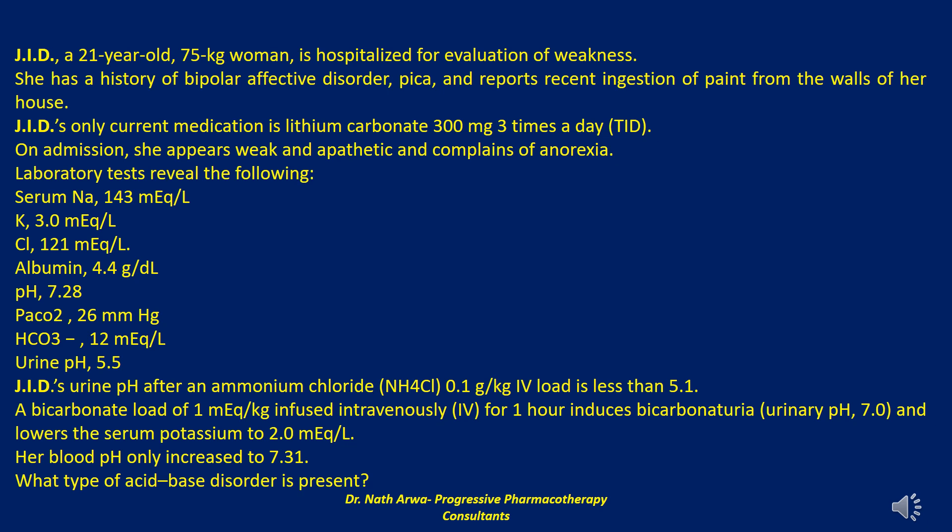A primary decrease in the serum bicarbonate to a level of 12 mEq/L should result in a compensatory decrease in the partial pressure of carbon dioxide by 12–14 mmHg. JID's partial pressure of carbon dioxide has fallen by 14 mmHg — normal 40 mmHg, current 26 mmHg — confirming that normal respiratory compensation has occurred. When values for partial pressure of carbon dioxide or serum bicarbonate fall outside of normal compensatory ranges, either a mixed acid-base disorder, inadequate extent of compensation, or inadequate time for compensation should be suspected.